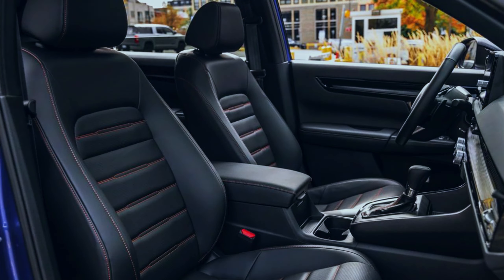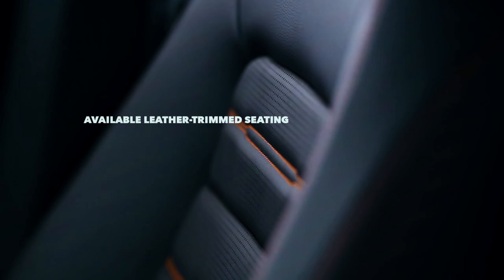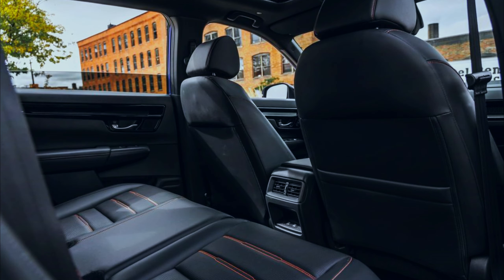Honda says the front seats are designed to decrease driver fatigue on long trips, and that the new CR-V's driving position has been improved. Between the front seat passengers is a large center console bin, and behind them are reclining back seats with an extra 0.6 inches of rear legroom compared with the outgoing CR-V.